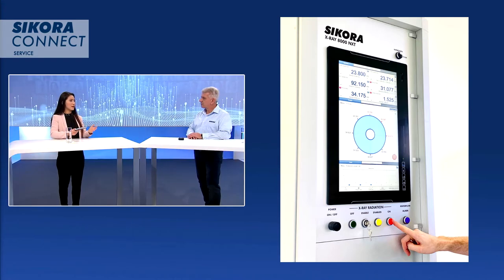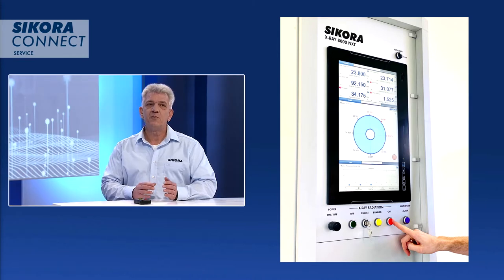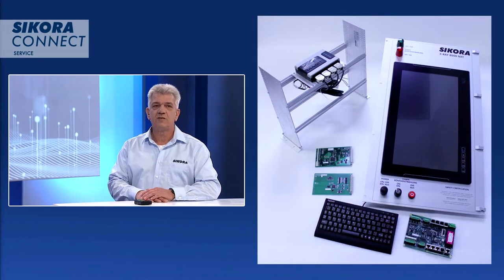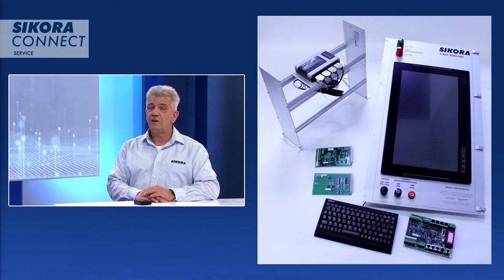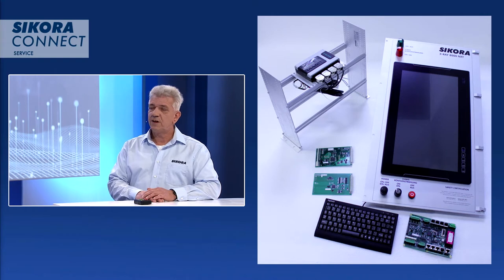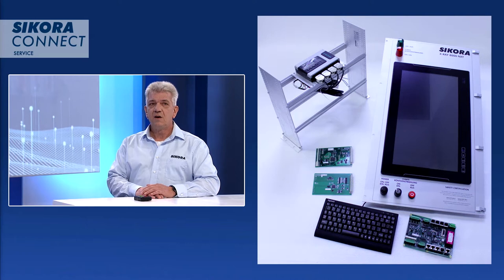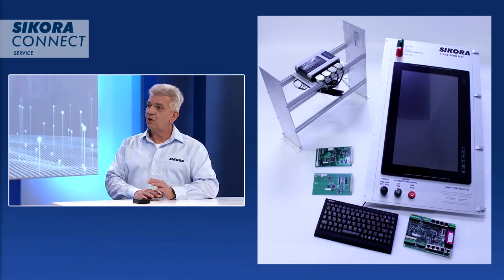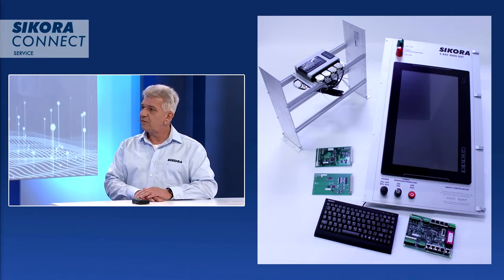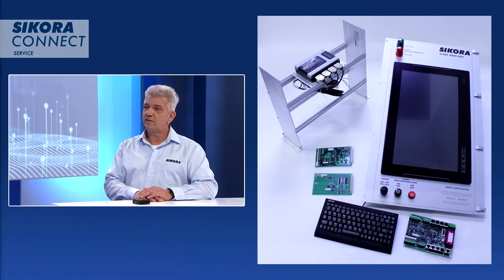What are the other components covered through this refurbishment process? For the refurbishment, we are using the same components as we use in our actual production. We have a modern processor unit with a 22-inch touchscreen monitor. We have the latest state-of-the-art interface technologies such as USB, LAN, PROFIBUS, PROFINET, or DEVICENET. Windows 10 is the operating system for the device, which is quite important for our customers for safety in the network. And we are using the current X-Ray 8000 software.